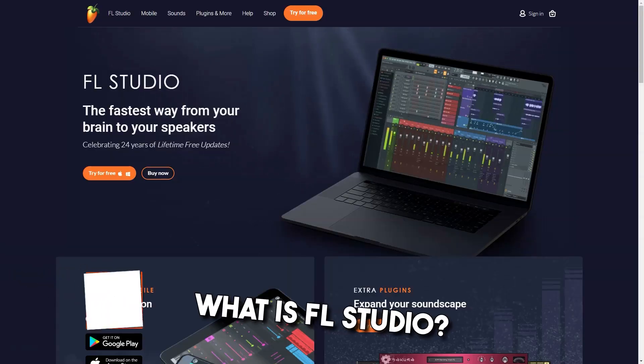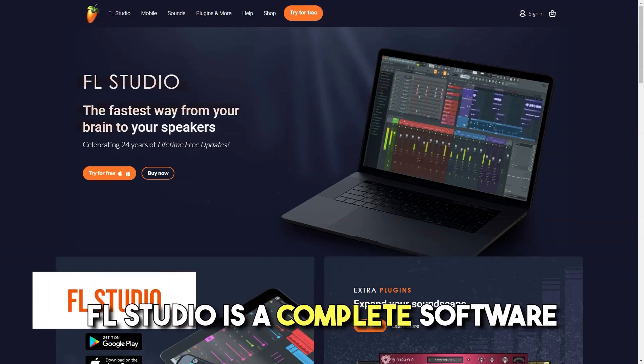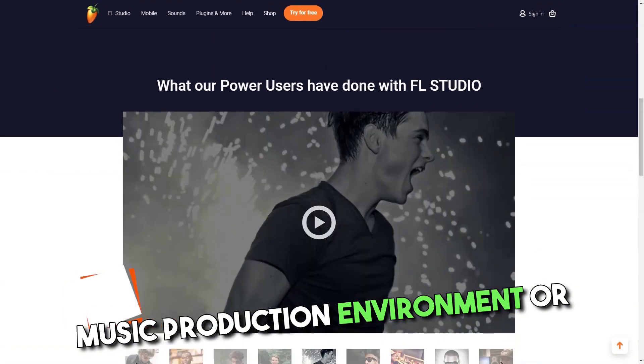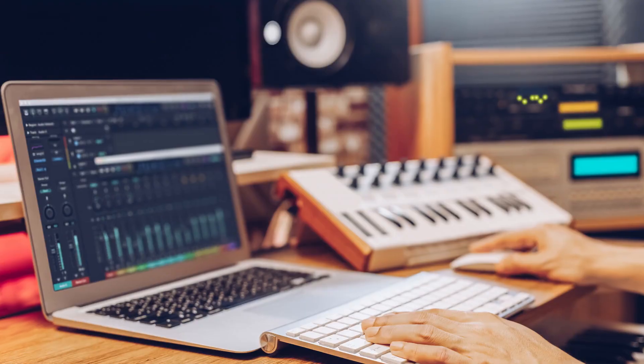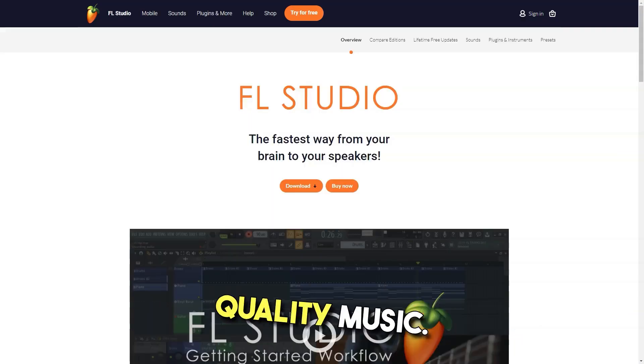What is FL Studio? FL Studio is a complete software music production environment or digital audio workstation. Compose, arrange, record, edit, mix and master professional quality music.